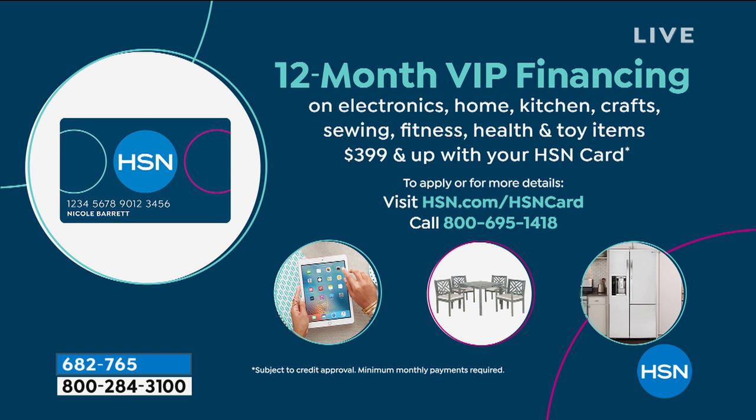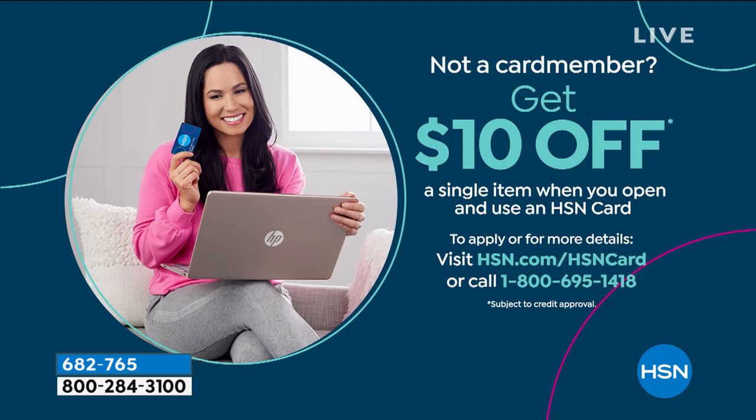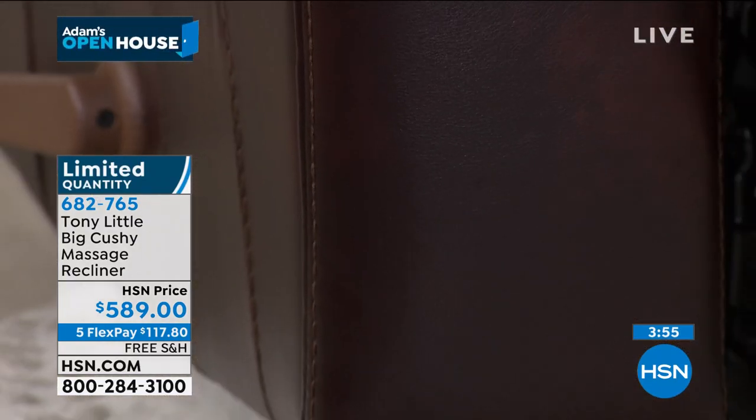There's no interest as long as the whole balance is paid in full at the end of the 12-month period. If you'd like to apply, you can do so today and get $10 off your first single item purchase. Call 1-800-695-1418 for more information. I want to go through those three colors — I'm sat in the brown and it's a deep chestnut brown. If you've got wood tones at home, this is going to be an easy fit into your home and decor.